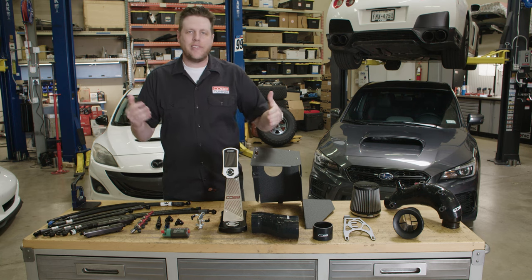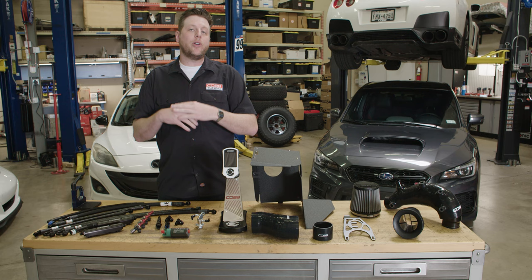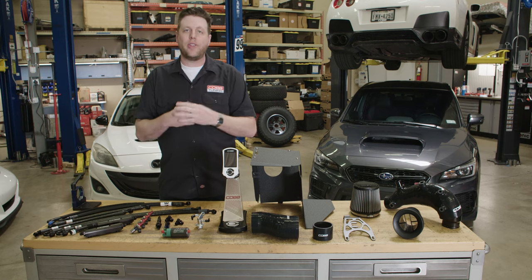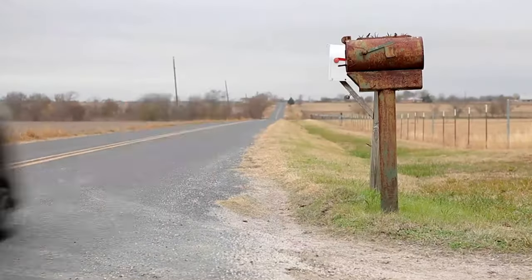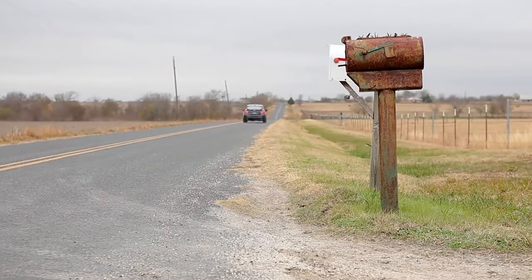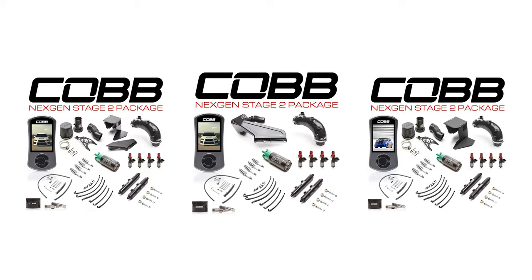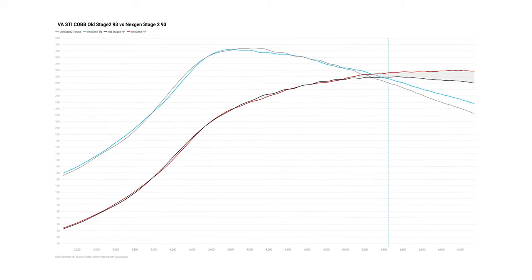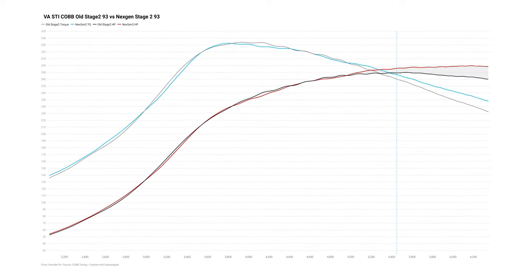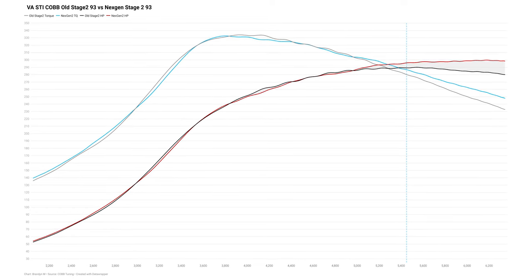The value of swapping out an intake or a turbo inlet can be trivial on some platforms, but we've already proven a measurable difference with our parts on this generation of the STI. By combining the addition of those parts with the resolution of the fuel system limitation, we've produced a Next Gen Stage 2 package that retains the stock downpipe, yet actually makes more power than the previous Stage 2 on a safe calibration — and creates a foundation of parts that make it very easy to take that next step later with a custom tune or even a bigger turbo.